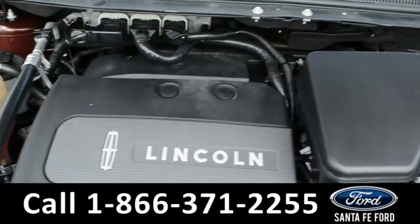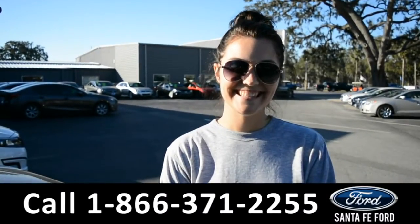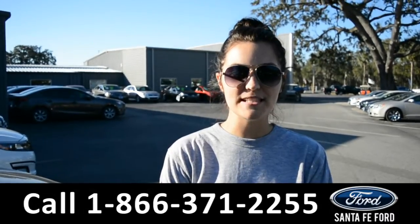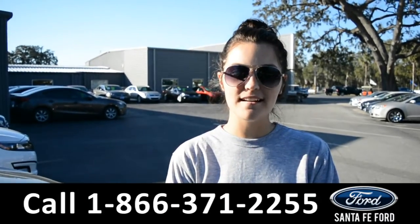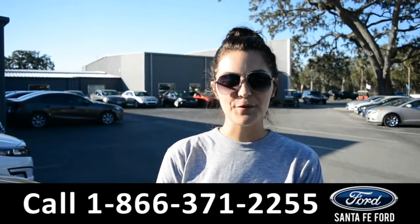Under the hood is a V6 3.7 liter engine. For more information on this specific vehicle, please visit our website at SantaFeFord.com or give us a call at the number below. My name's Cheyenne, thanks for watching.